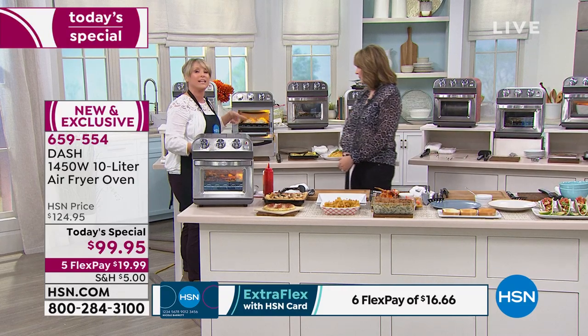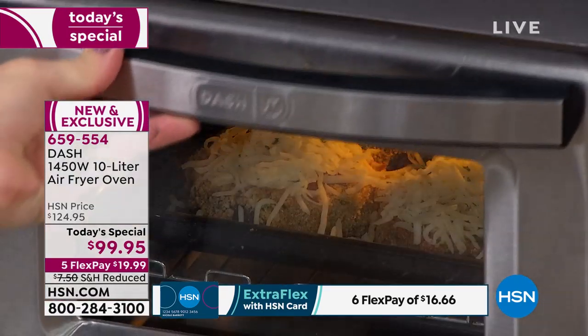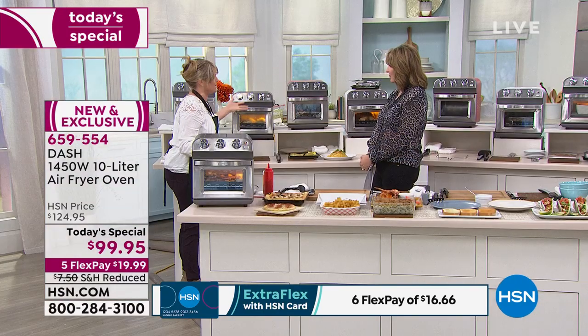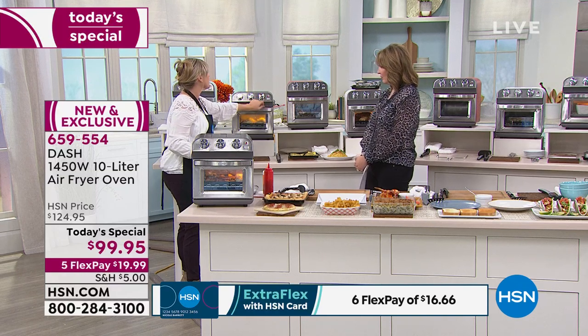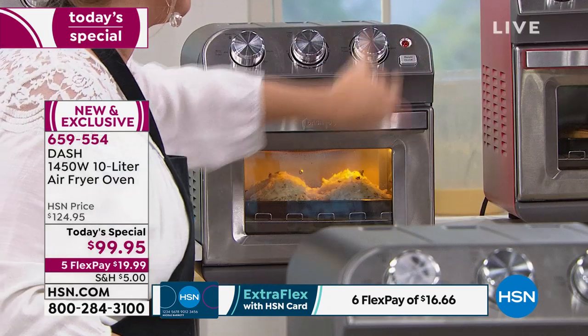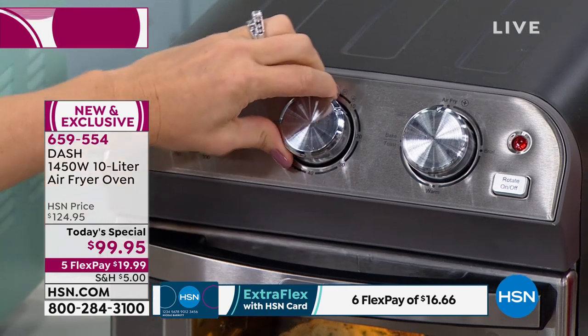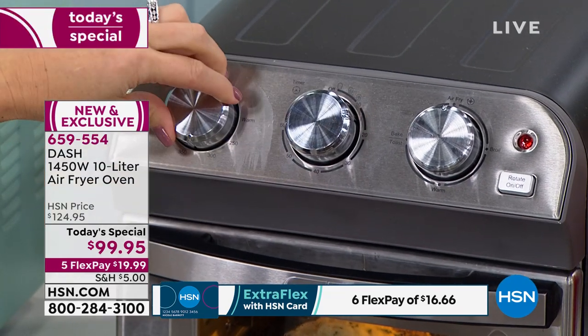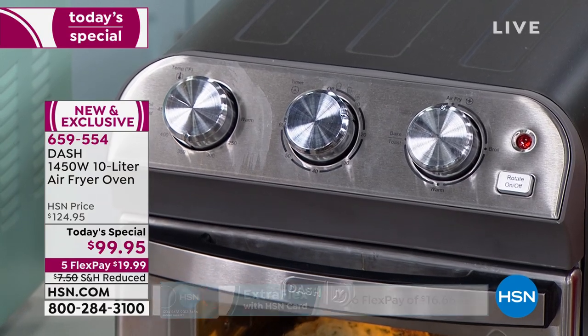These are lightly breaded eggplant steaks with our mozzarella cheese. Normally with eggplant parm, you would be deep frying that. I chose the air fry button up here. If you wanted to go a little bit slower and didn't want it as crispy, you could do bake. All I do is choose my time — 10 minutes, 325 degrees. You can see the clear glass so you can walk past and look in.